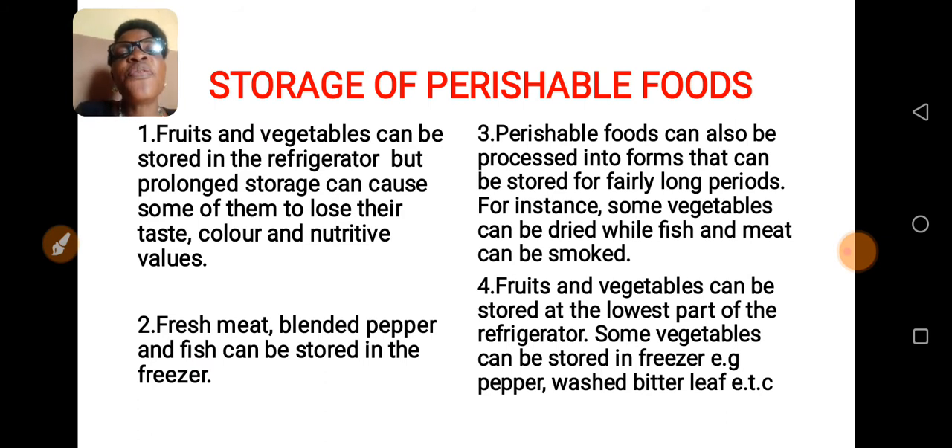That is, fruits and vegetables, if you store them for a very long time, they will lose their taste, color, and their nutritive value. Nutritive values are the nutrients that you are supposed to obtain or get from the food. Number two: fresh meat, blended pepper, and fish can be stored in the freezer.